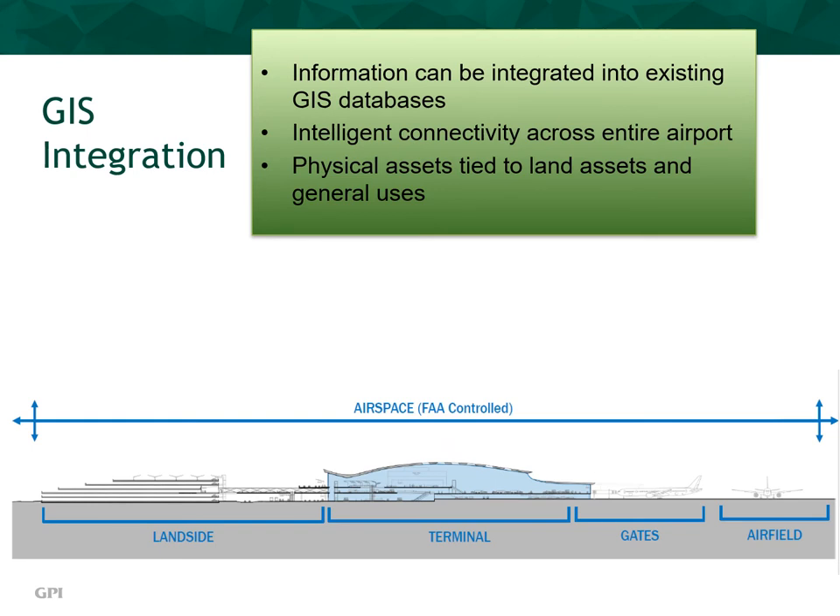Let's talk about GIS integration of data. Because of this level of connectivity, airport information can be integrated into existing GIS databases across all platforms, creating intelligent connectivity from land side to terminal, gates, and airfield. Physical assets can be tied to land assets and general uses, and the entirety of this system is fully customizable to tailor to a client's needs.